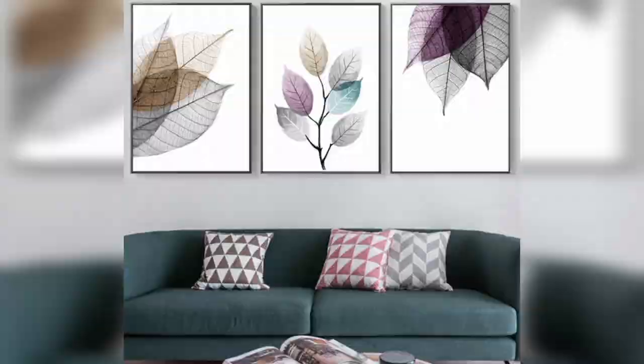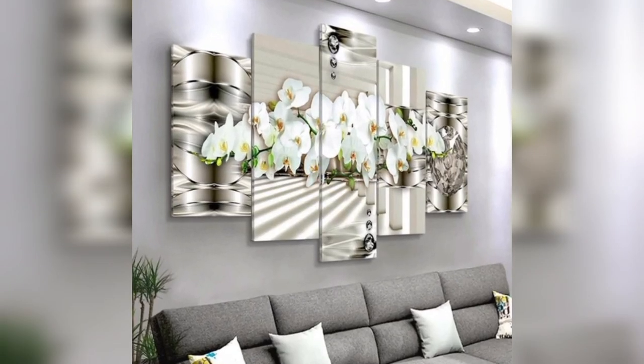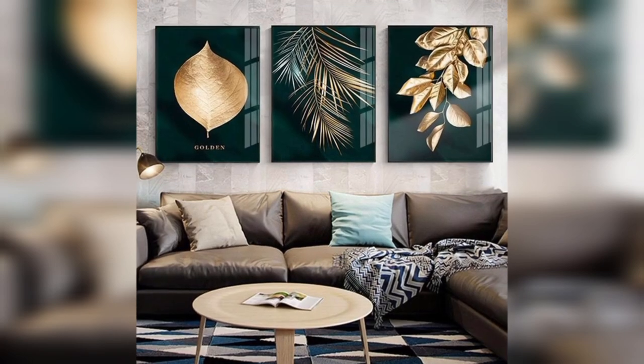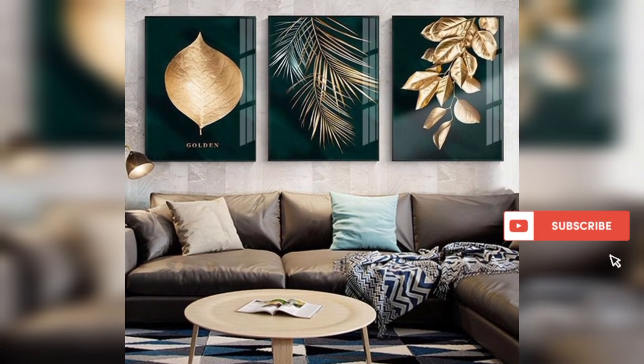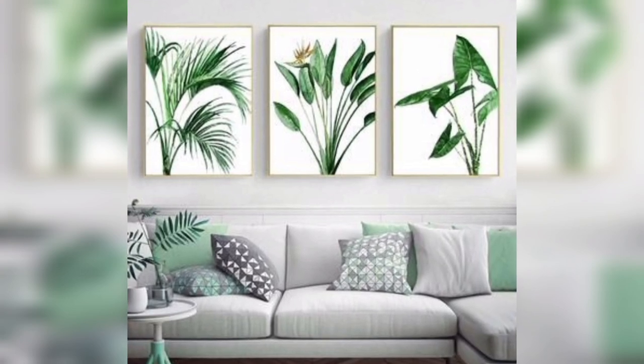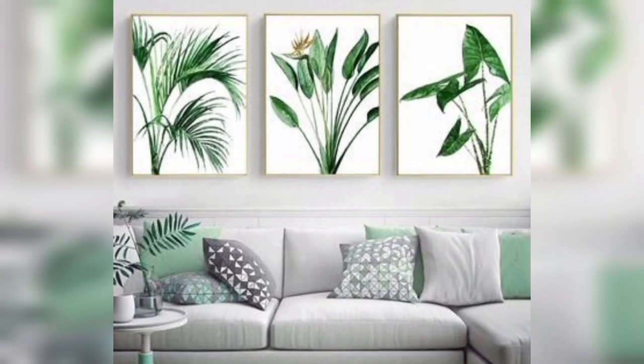Black and white photography: replicate famous black and white photographs on canvas for a classic and timeless look. Choose images that resonate with you or tell a story.